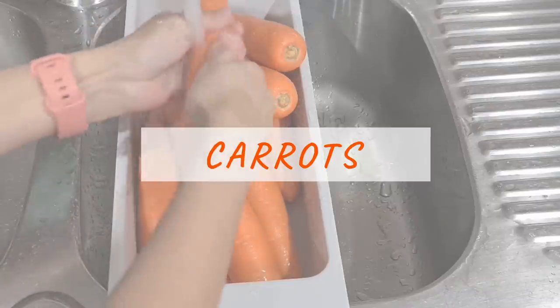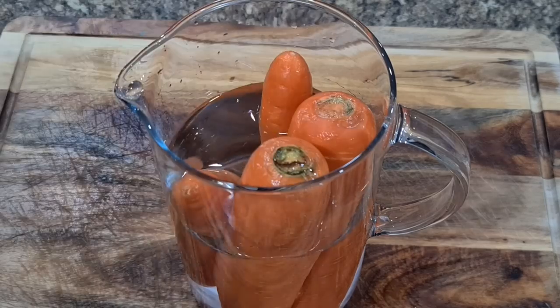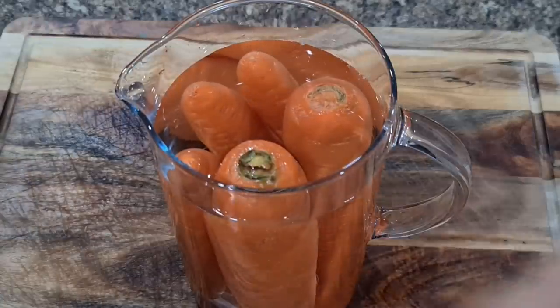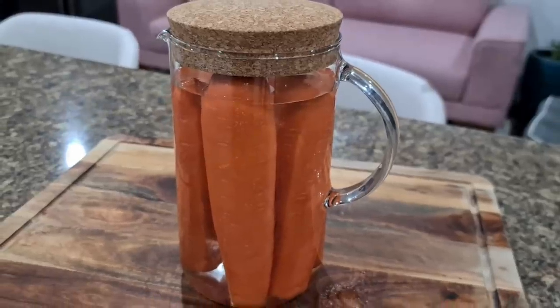Carrots like humidity, so here are two ways to store them. First, place washed carrots in a jar or pitcher filled with water — this will maintain moisture levels and keep carrots fresh for weeks, even a month. Make sure to change the water every few days, or else the water will turn cloudy. This way carrots will stay fresh for at least a month, maybe more.